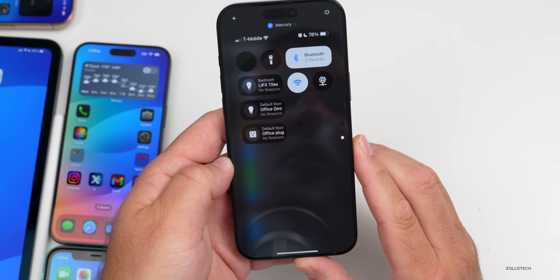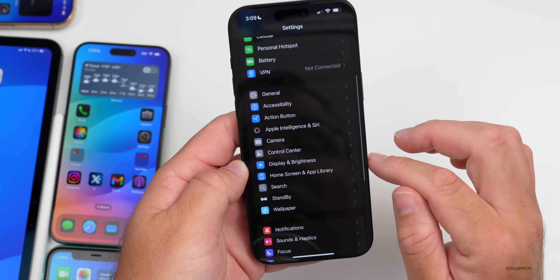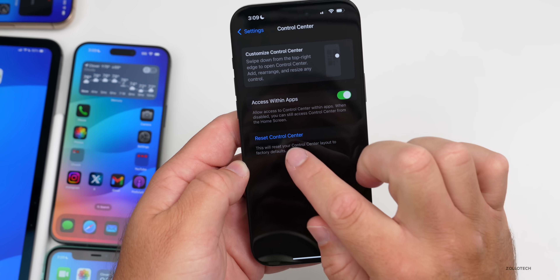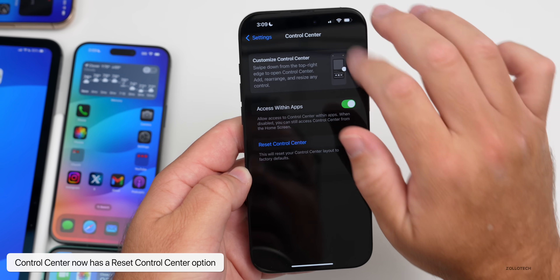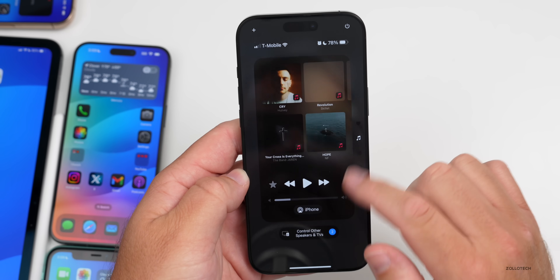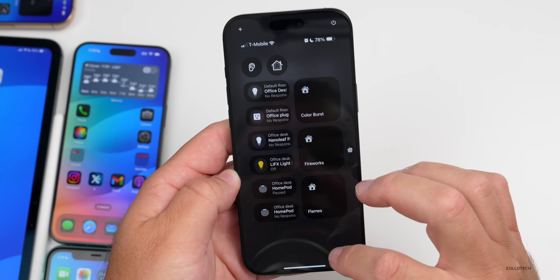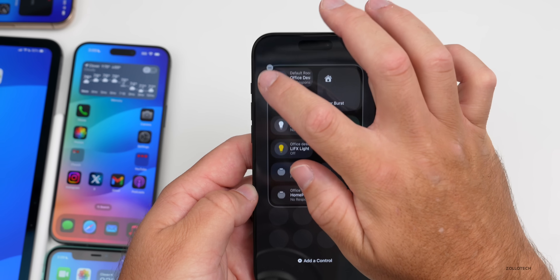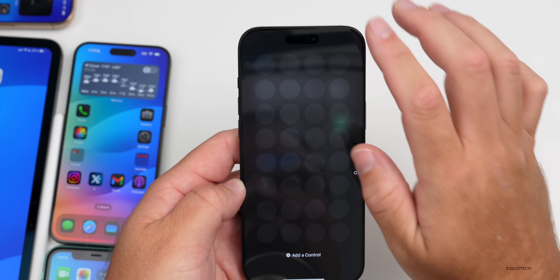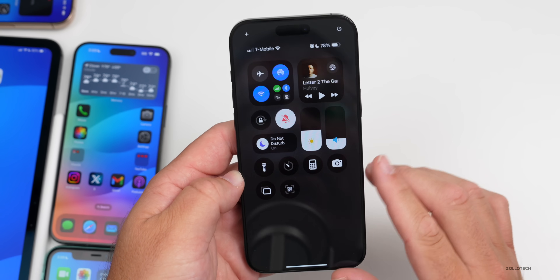Another thing they've changed in Control Center: if you go to Settings and then Control Center, there's a new button to reset Control Center. Tap on it and it resets, returning all the pages to what they looked like when you first installed iOS 18. Personally, I delete all the controls and go back to a one-page setup, but you can set it up however you'd like.